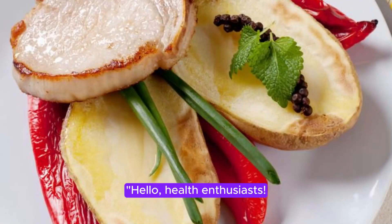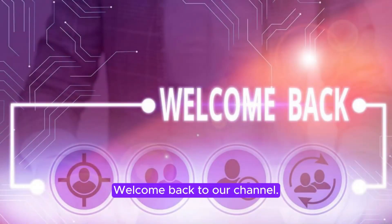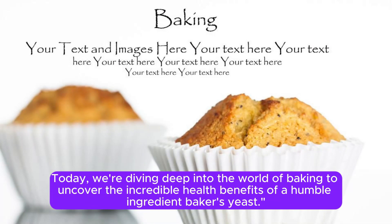Hello, health enthusiasts. Welcome back to our channel. Today, we're diving deep into the world of baking to uncover the incredible health benefits of a humble ingredient, baker's yeast.